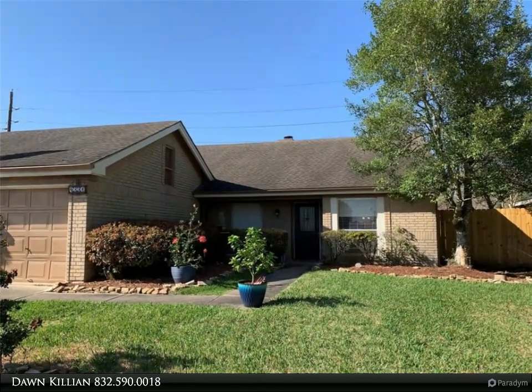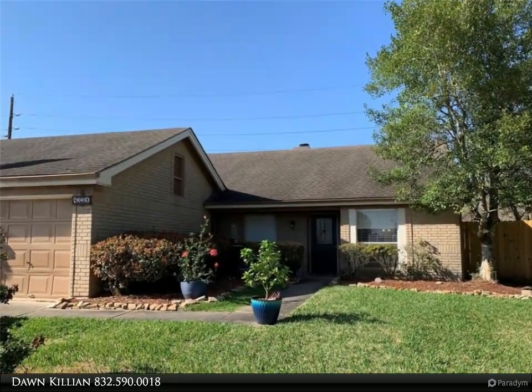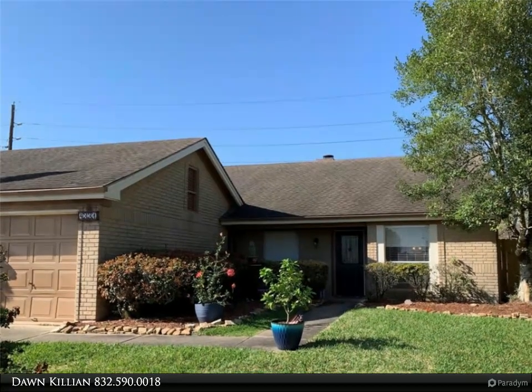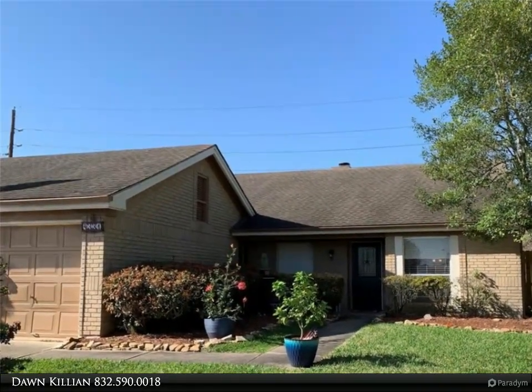This Century 21 Olympian property video is presented by Don Killian. Look no further — this well-maintained home is ready for its new family. Located in the highly sought-after golf course community of Southwick, you will have access to community areas, pools, sporting facilities, and much more.